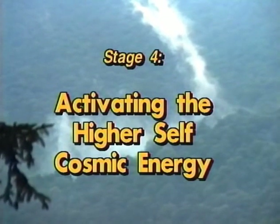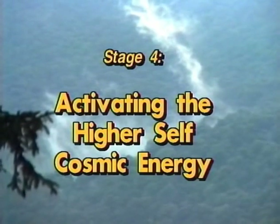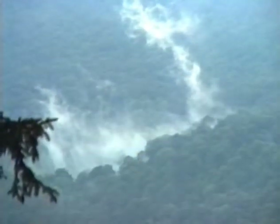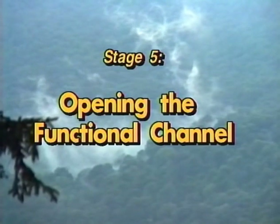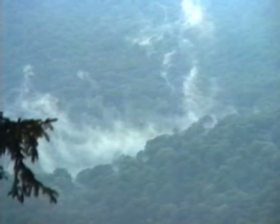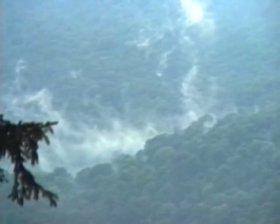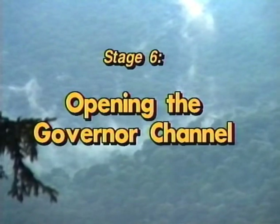It is important to remember that the amount of time needed to open the microcosmic orbit varies from person to person. It may take one person seven weeks; it may take another person seven months. Do not concern yourself with the apparent speed of your progress. Just do your practice half an hour a day, and all of the benefits will come to you.